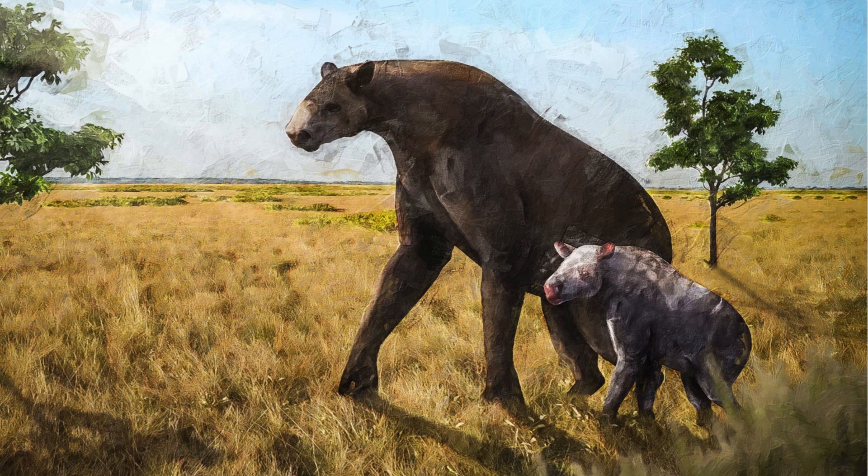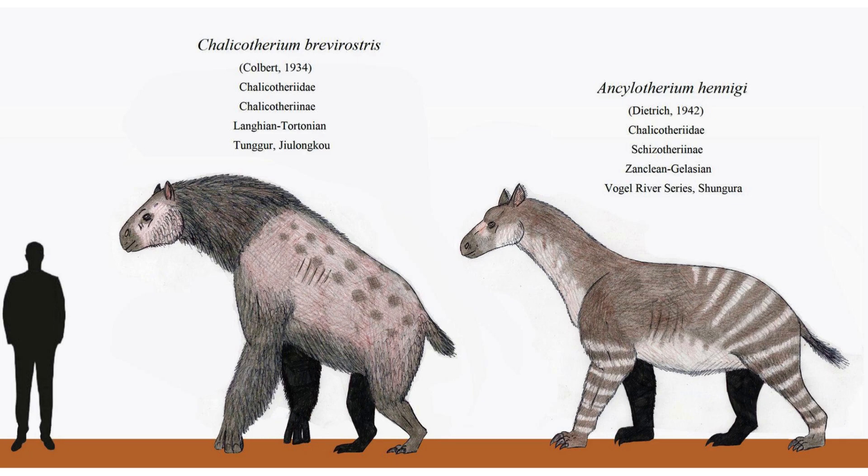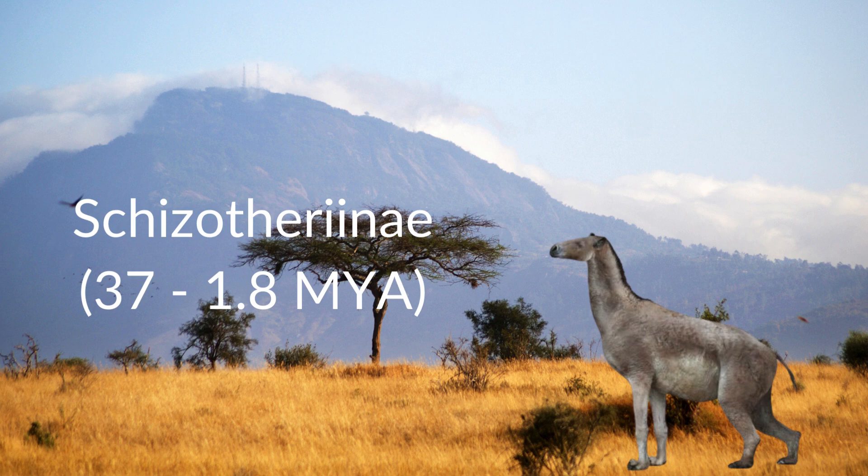In my most recent video, I talked about the subfamily of Perisodactyla known as Calicothera nae, which is a group that comprises approximately 50% of the family Calicothera dae. This group was a very wide-ranging subfamily, living all across Afro-Eurasia and surviving from 23 million to only 781,000 years ago. But in this video, we'll be looking at the older of the two subfamilies, known as Shizothera nae, which lived from the late Eocene epoch to the early Pleistocene.